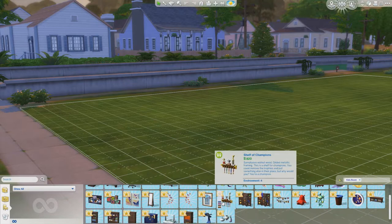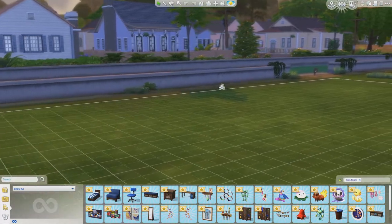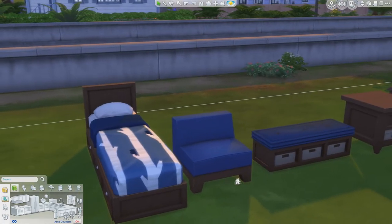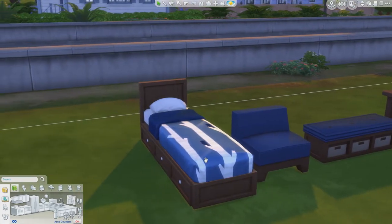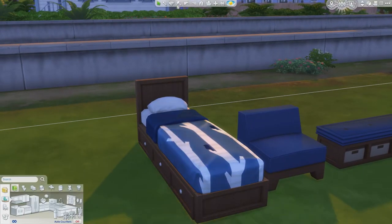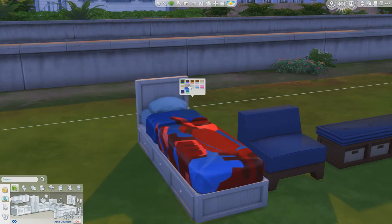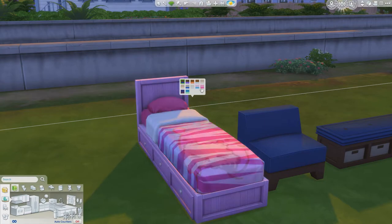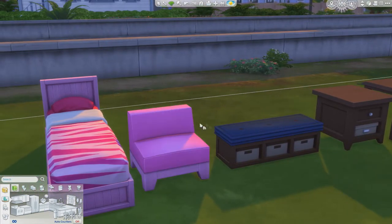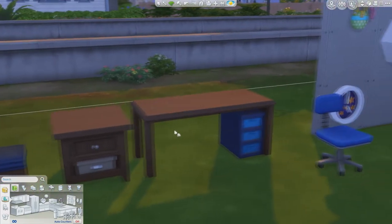Here's everything in Kids Room Stuff. First up we have a brand new bed — I absolutely love this because we didn't have many kids beds, and there are so many patterns for it like geometric shapes and cute graphics. Next up we have a brand new chair with lots of colours, a little bench area, a brand new end table, and a desk and chair.